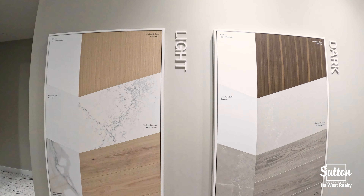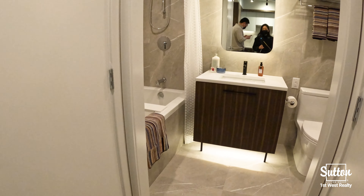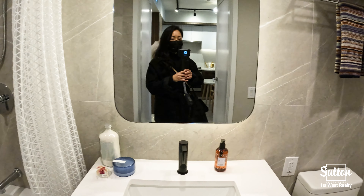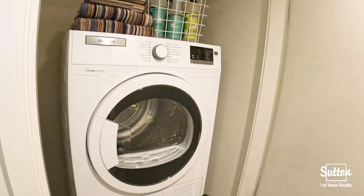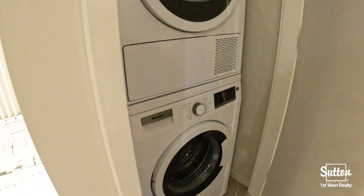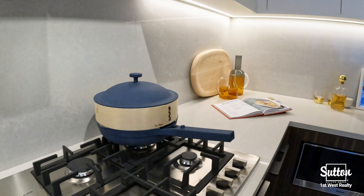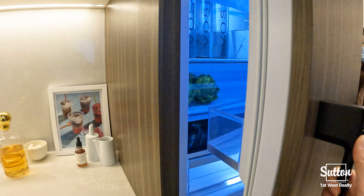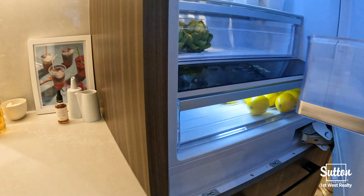Choose between two perfectly coordinated colour schemes in light and dark. Walk with me through their two bedroom and den presentation suite. Enjoy features such as stacked washer and dryer, wide plank laminate flooring throughout the home, roller blinds, energy efficient VRF and ERV systems, custom millwork and integrated European appliance collection in the kitchen, and EV charging ready parking stalls.